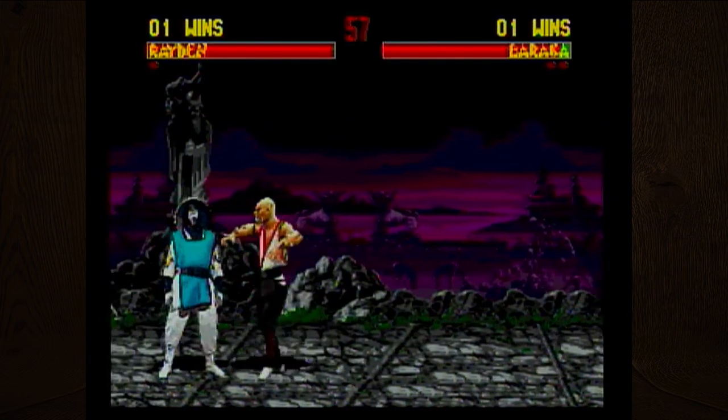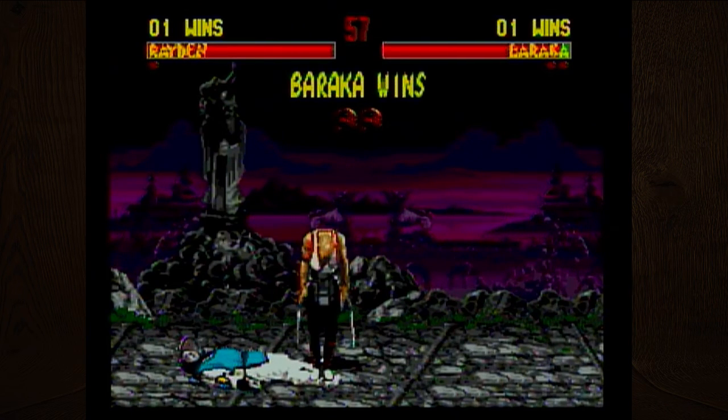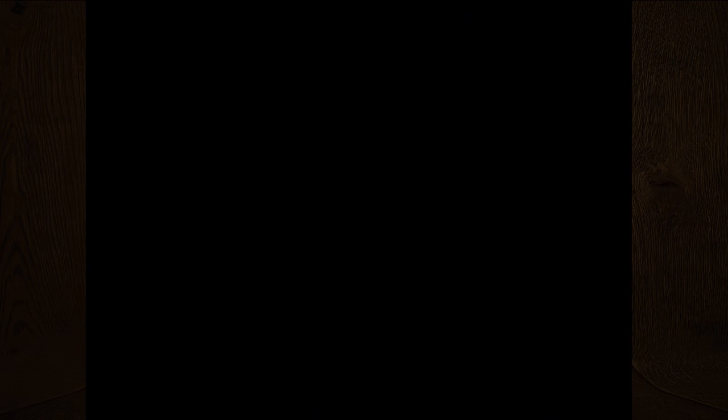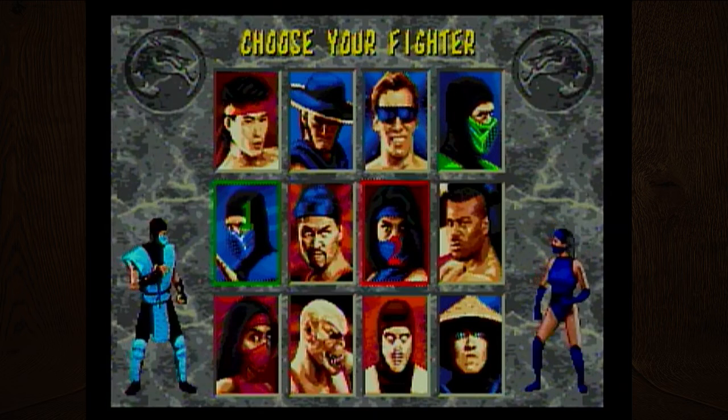I don't know what the fatalities are for Baraka. Each character has special move combinations — I think mine was the knife, where you literally rip them apart.